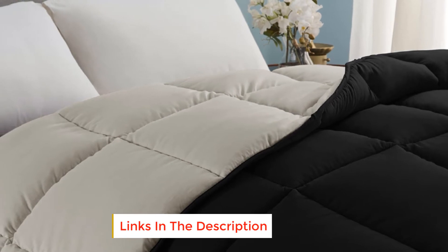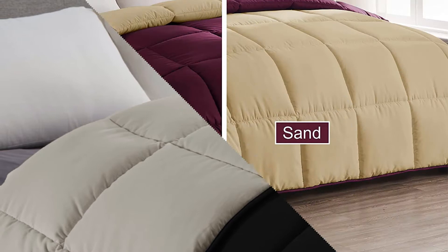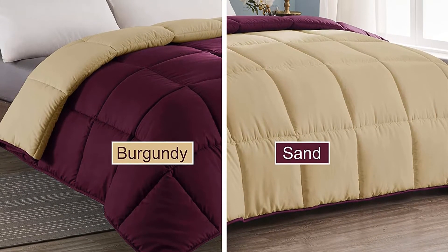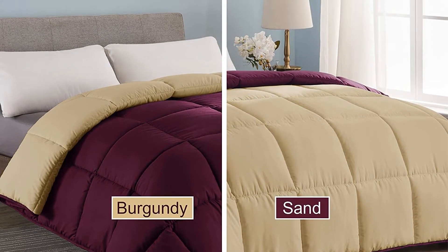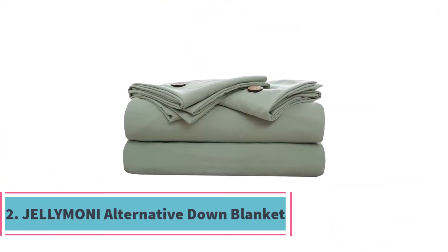It has a microfiber fill that spreads evenly and stays smooth to the touch. It also has colorfully sewn piped edges that give the comforter a glamorous finish, with four corner tabs sewn on to keep the quilt in place on the bed. Moreover, it's easy to care for — just toss it in the wash and take it to the dryer without worrying about ruining durability or shrinking.